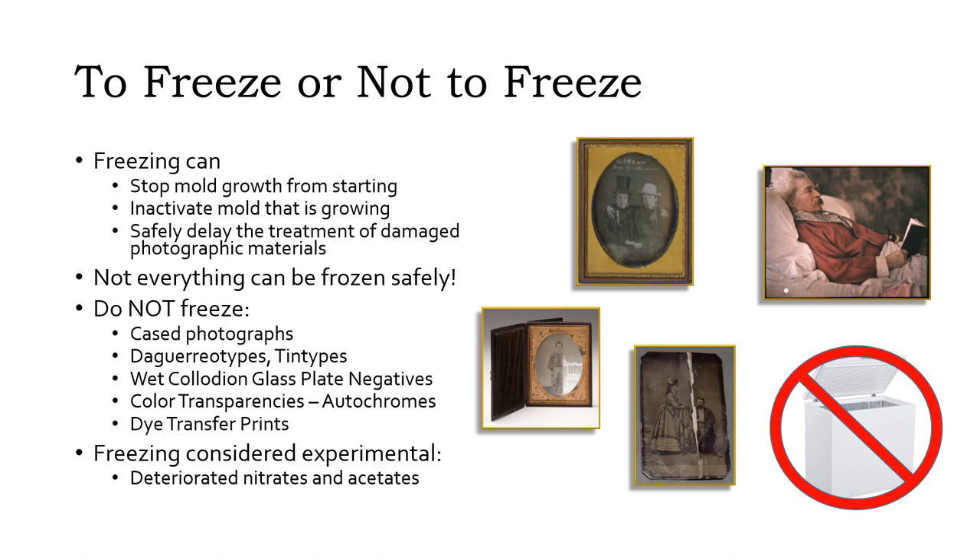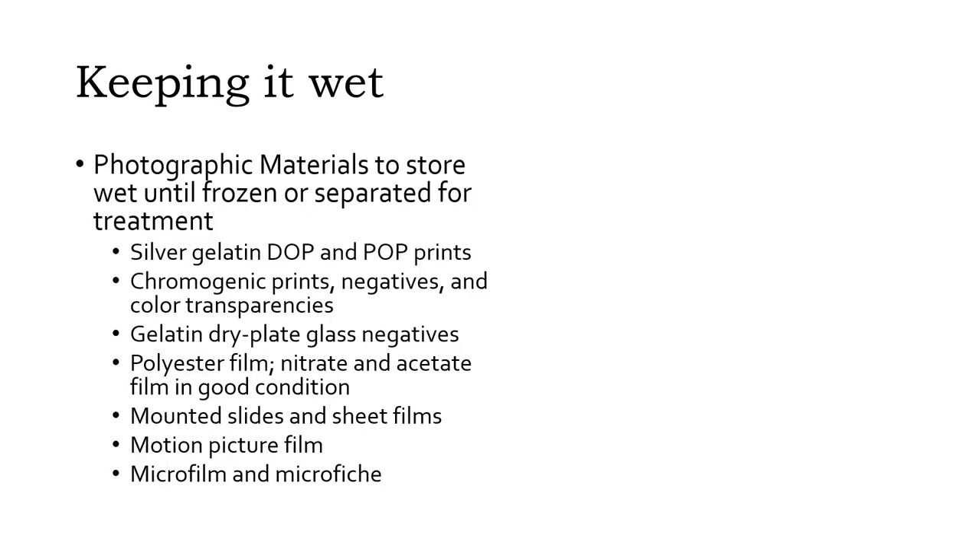Things that cannot be frozen should be air dried immediately. Film in good condition and a few print processes can be stored wet for short periods. If allowed to dry in contact with other materials, blocking will occur where the films or prints adhere to themselves or each other. By keeping them wet for short periods until they can be properly treated, blocking is prevented. Unlike freezing, this isn't an indefinite storage method — wet time should be minimized as much as possible. However, this technique can help get you past the first part of the emergency and allow you to make arrangements for treatment or freezing.